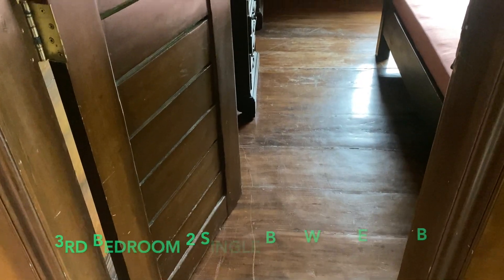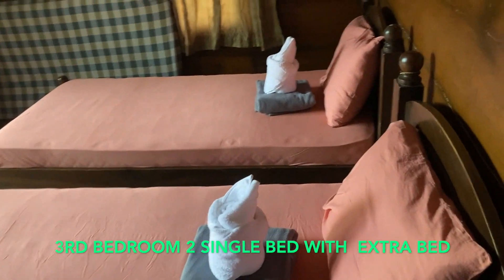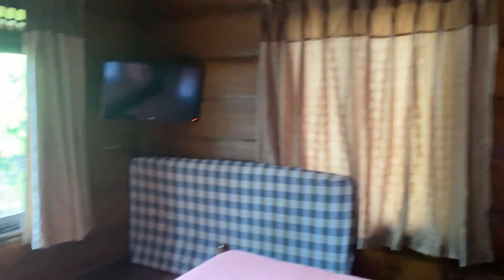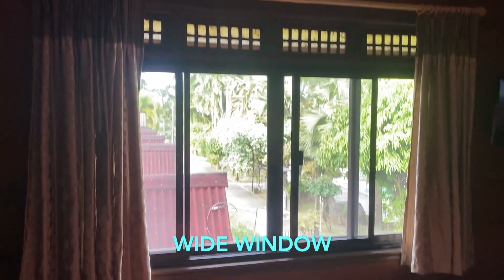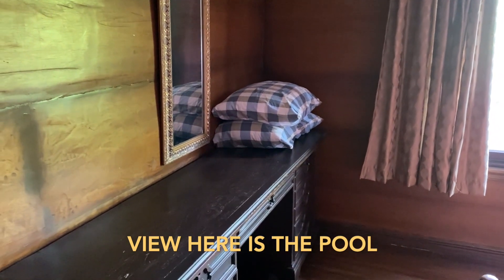The third room is as wide as the master's bedroom, but has no toilet. The window is wide and the view is the pool. The room has two single beds and an extra bed.